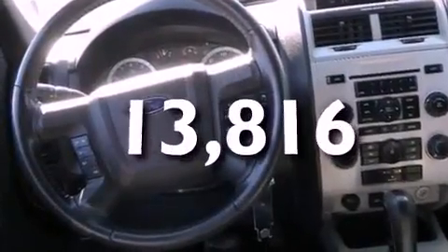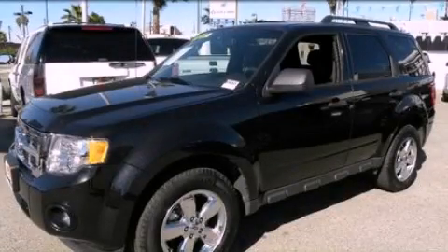This vehicle has fewer than 14,000 miles on the odometer. Stop by today and test drive this automobile for yourself.